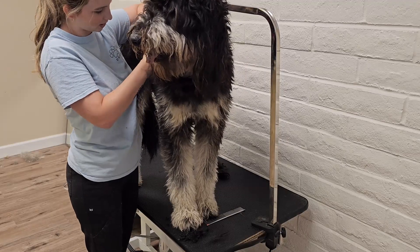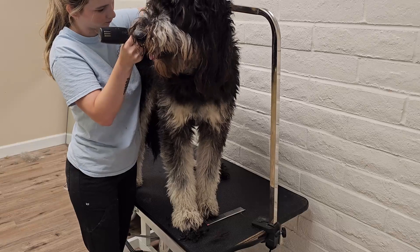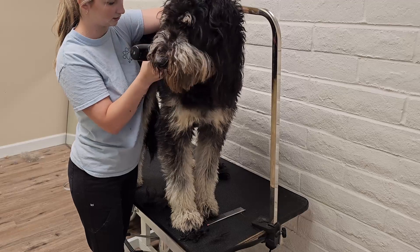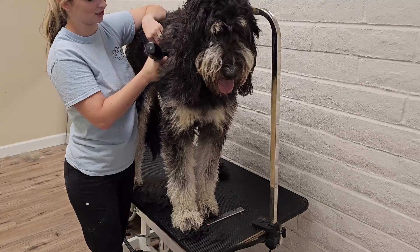Despite being a designer breed, they unfortunately still do appear in shelters, and it is encouraged to adopt before going to a breeder. They are bred to be perfect, loving companions for active owners and families with children, although early socialization can help them remain calm in new situations.